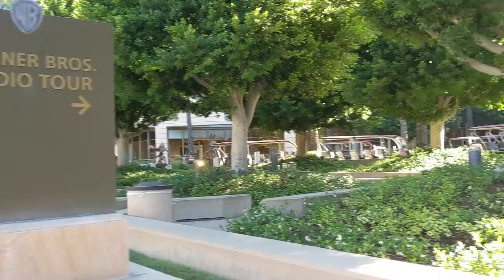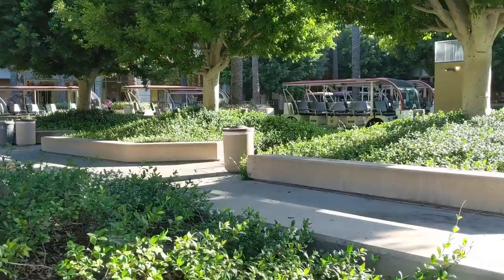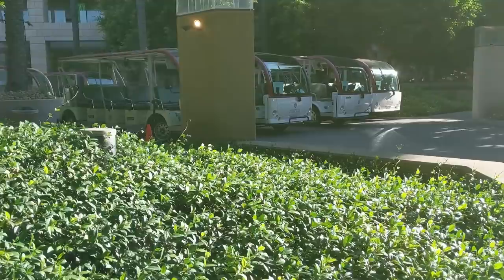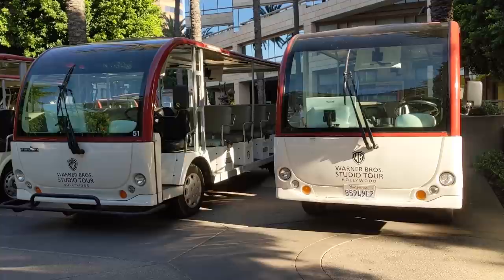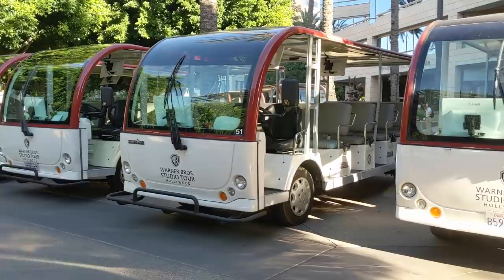I've successfully located the start of the tour. It doesn't actually open for a little bit longer, but these are the various tour vehicles they take you in — we'll be going in one of these around the back lot. You get a more personalized tour with these really beefed-up golf carts versus the larger Universal tour cars.